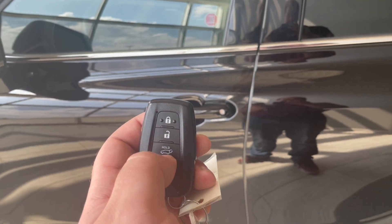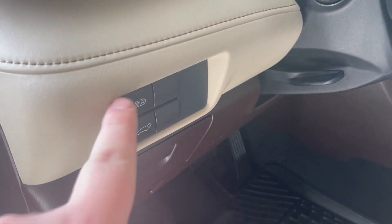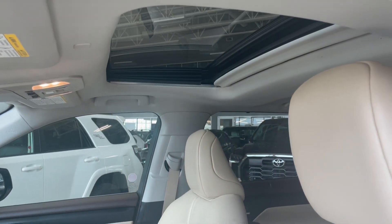Let's take a look inside with our key fob. Right inside the door we have our power windows and locks as well as our switch for our left and right mirrors. Right next to our steering wheel we have our automatic headlights as well as our trunk button. We have a beautiful beige interior as well as a sunroof.